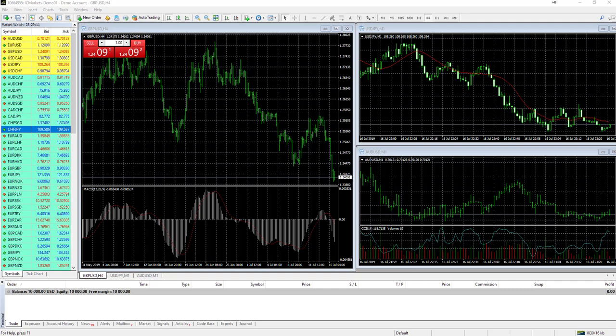IC Markets offers a variety of trading platforms including MetaTrader 4, MetaTrader 5, cTrader, as well as social trading integration with ZuluTrade and MyFXBook. Clients also have access to advanced trading tools downloadable from the client area, including a correlation matrix, advanced trading terminal, sentiment trader analysis, stealth order functionality, and more.